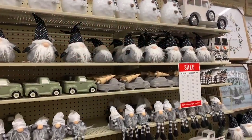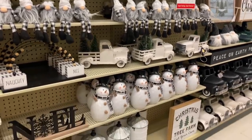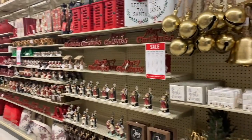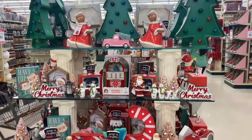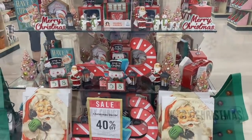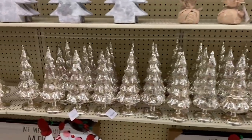Welcome back! In today's video we're back at Hobby Lobby to share brand new Christmas decor for 2021. If you like this video, please consider hitting that red subscribe button and the notification bell so you never miss upcoming videos. Without further ado, let's jump right in!